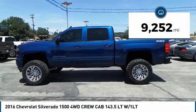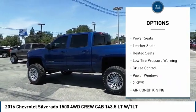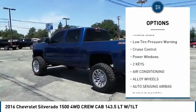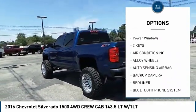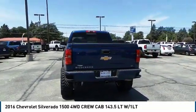Here are some of this vehicle's great options: alloy wheels, heated side mirrors, power mirrors, traction control, power seats, leather seats, heated seats, low tire pressure warning, cruise control, and power windows.